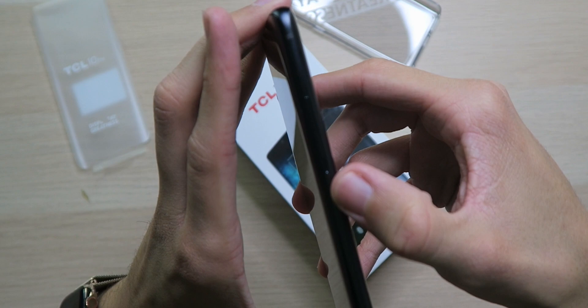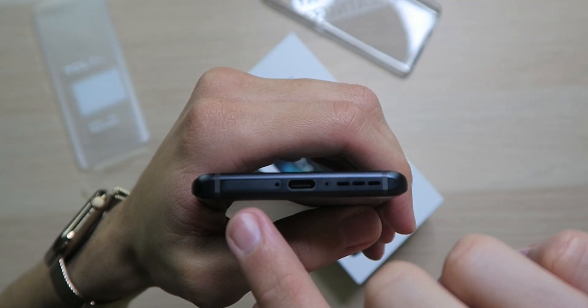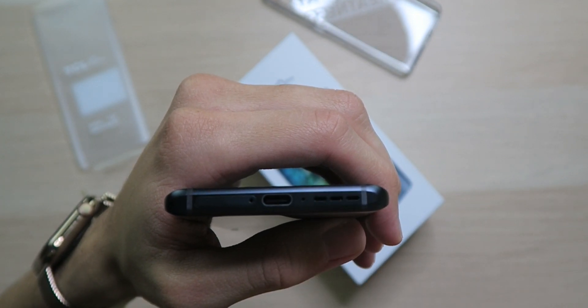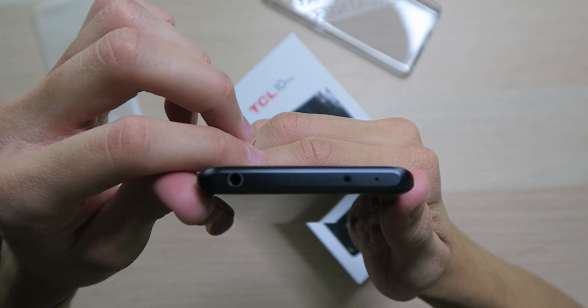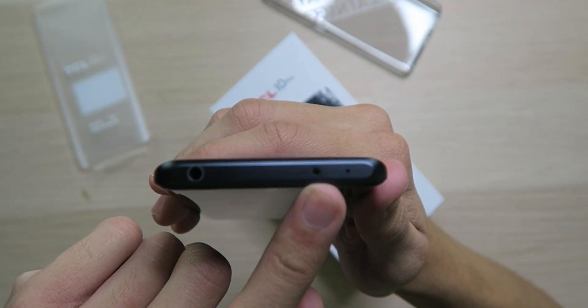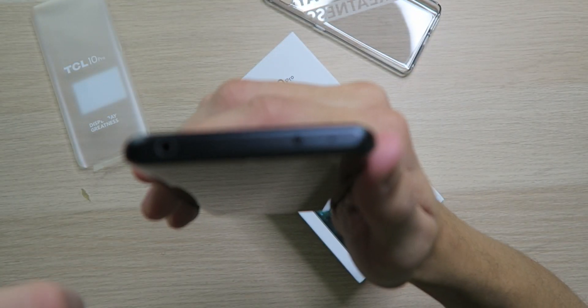Samsung took a while before they did that. On the right side we have a volume rocker and power button. On the bottom: the SIM card tray, USB-C charging port, speaker grill, and microphone. Up on top — this phone is about half the price of flagships — we have a 3.5mm headphone jack and an IR blaster so you can control TVs. I wish every phone had that.